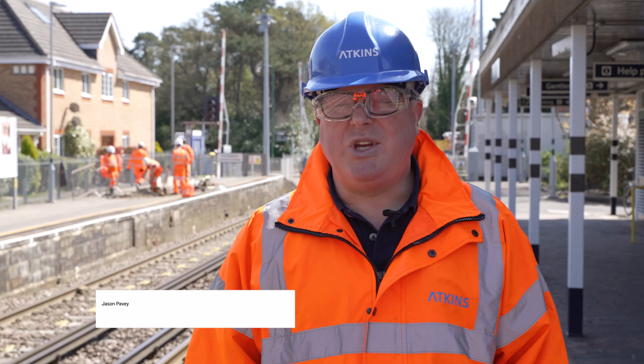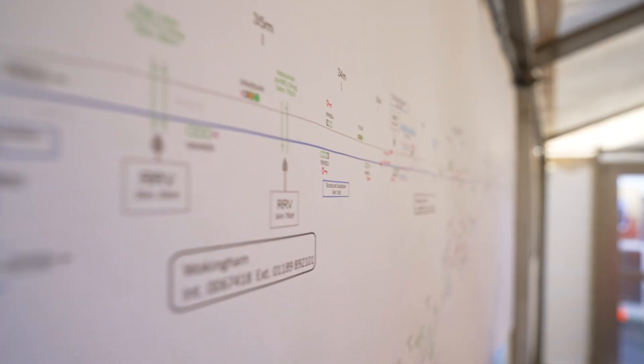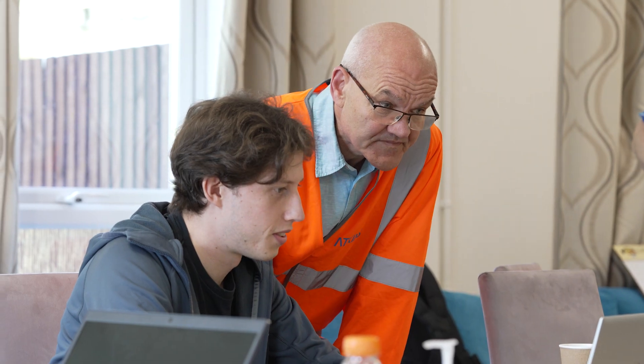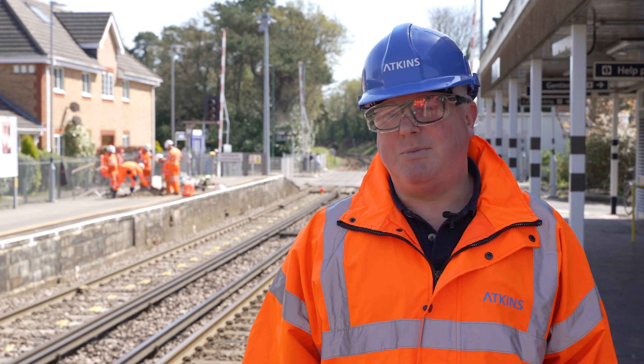My highlight of the day — and I guess appreciation of what the re-signaling project actually is — is just the scale of it. I came to the depot and site compounds and it's so well organized. The planning, the enthusiasm, and seeing all the teams working together — supply chain, Network Rail, our own staff — absolutely fantastic.